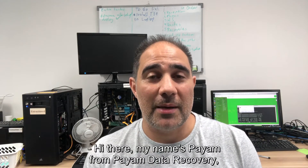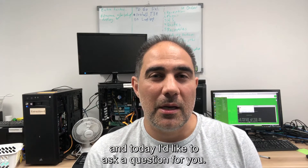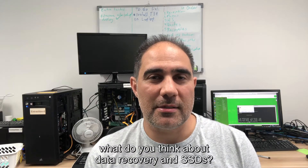Hi there, my name is Payam from Payam Data Recovery and today I'd like to ask a question for you. If you have an SSD in your computer and it died, what do you think about data recovery in SSDs?